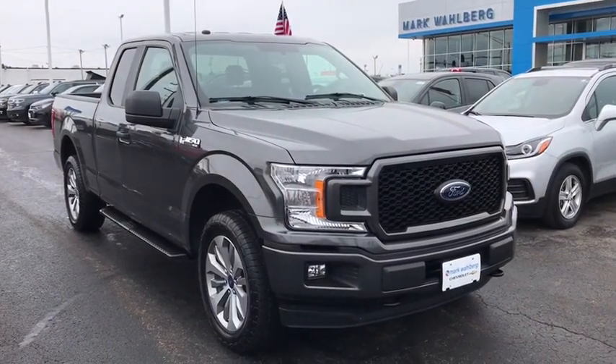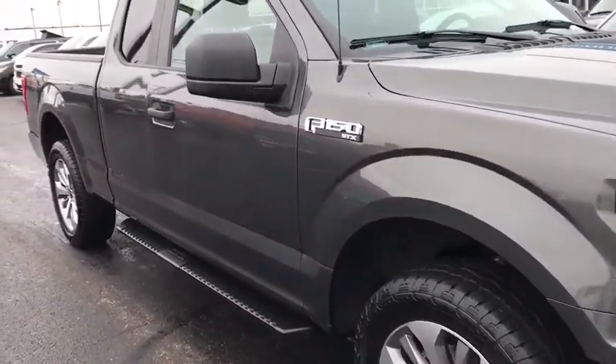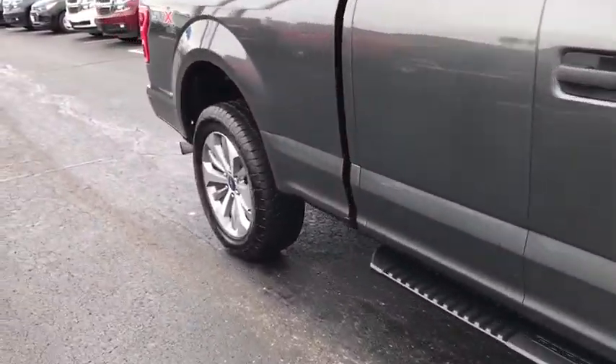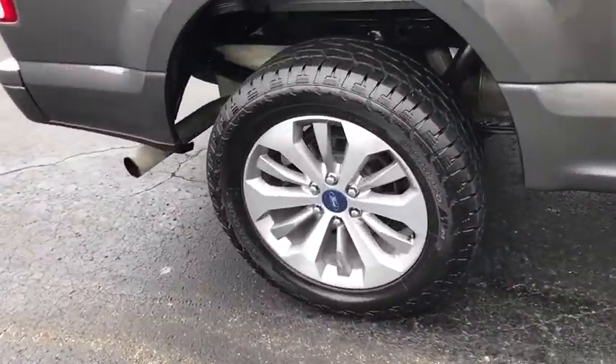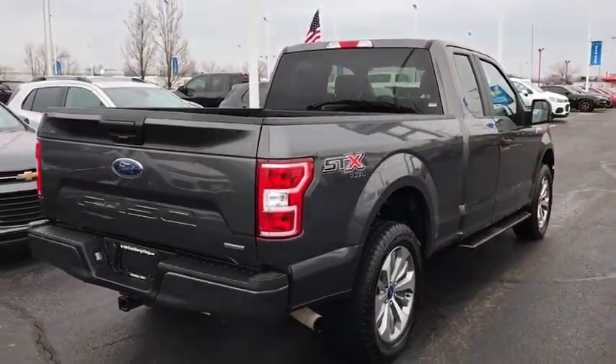Make a great choice today with the 2018 Ford F-150. A Ford F-150 knows how to handle any situation. It's built to follow orders. No whining. This vehicle has less than 20,000 miles.